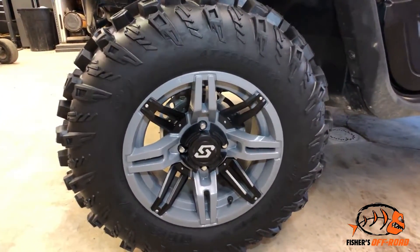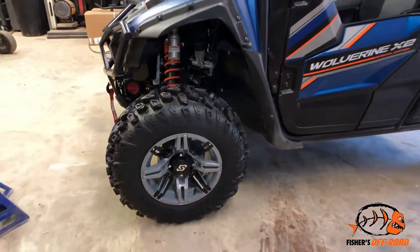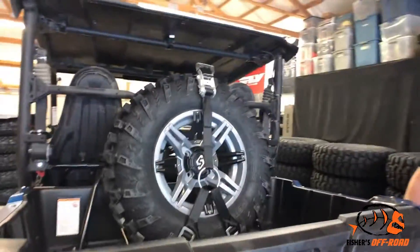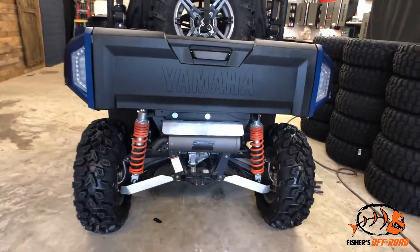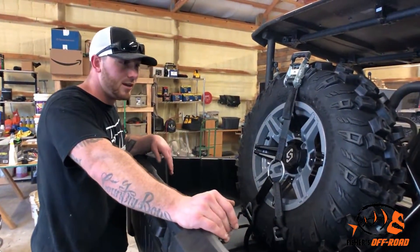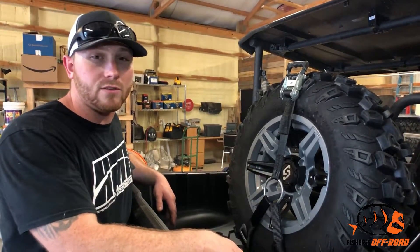We got some 28-inch Sedona Mud Rebel RTs on Ruckus wheels — these are limited edition Ruckus wheels. At the time of making this video they still had some left, but that silver-gray color is a limited edition deal that kind of matches the machine. We also got a spare tire in the back in case we need one. Still need to put on the HMF rear bumper. Whenever you get an HMF exhaust, it's key to hook up the optimizer — it could cause damage to your exhaust system and void your warranty, so the optimizer is essential.